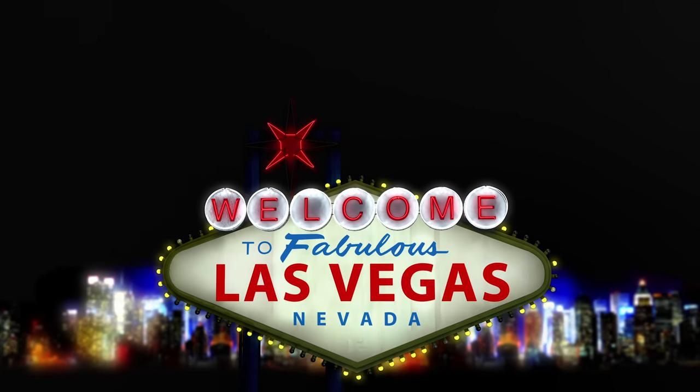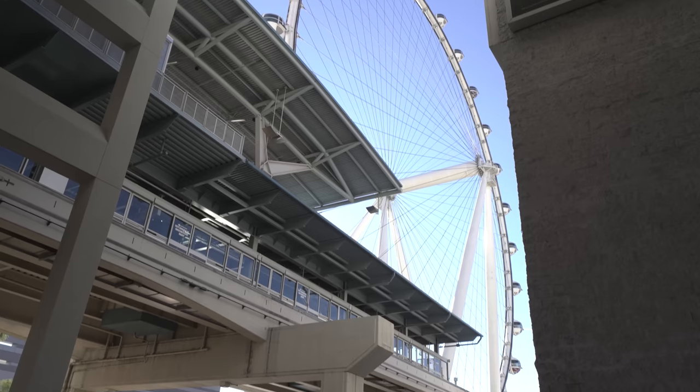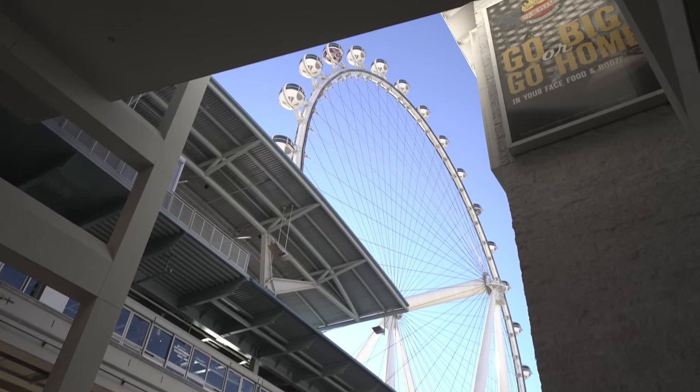We made it to Las Vegas, Nevada. For a city that never sleeps, one of two things is going on - people either partied way too hard last night or they're prepping for this evening. We're gonna head down to SEMA, head down to the convention center. This week is gonna be absolutely littered with things for us to do, so we can't wait to show you what we got in store.